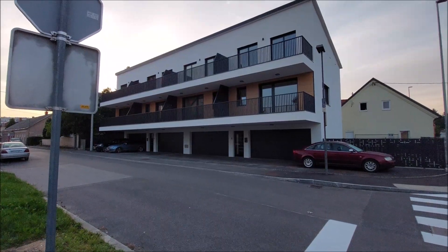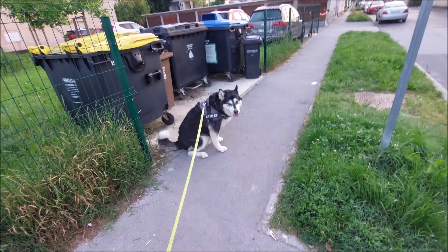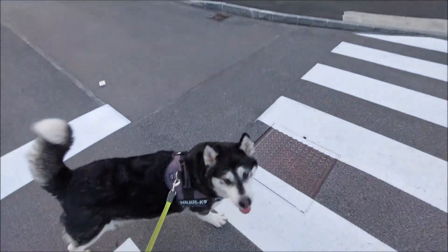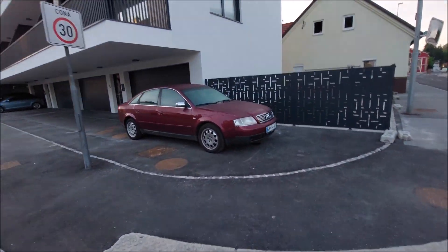I just wanted to show you the new building. So yeah, apparently they are already moved in, some of them. But you can see it's quite thin.